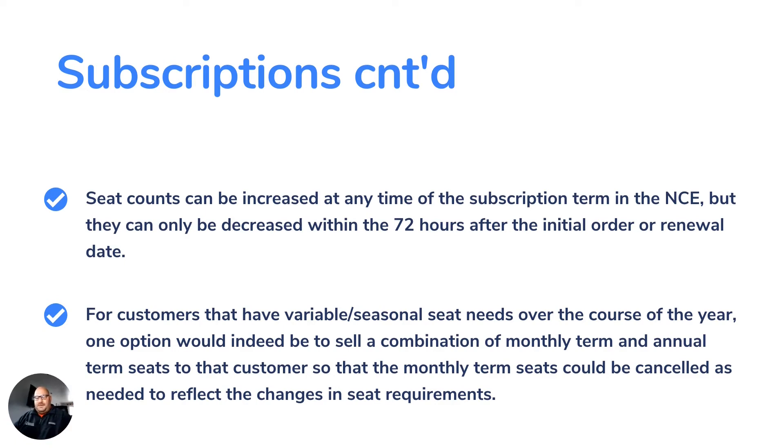For example, if you have five users purchased for the annual term, you have to pay for those five users for the entire year. But if your business gets busier during the winter months, you can purchase additional users on a month-to-month term. So it's definitely something to keep in mind, especially if your business sees fluctuations.